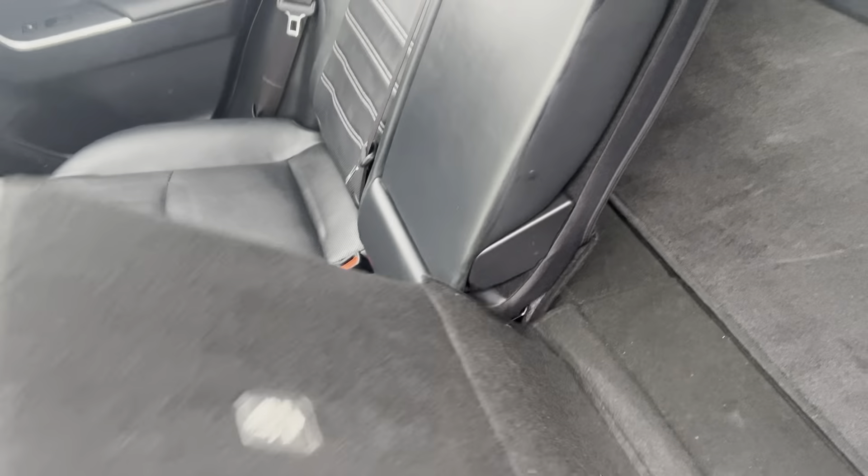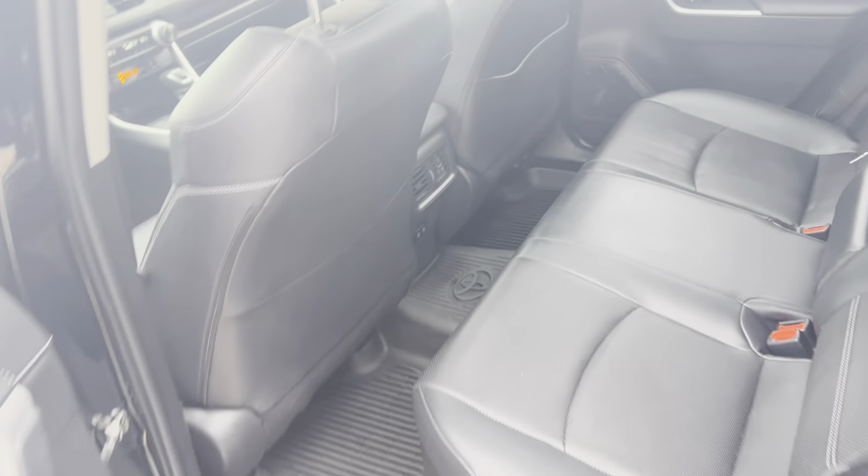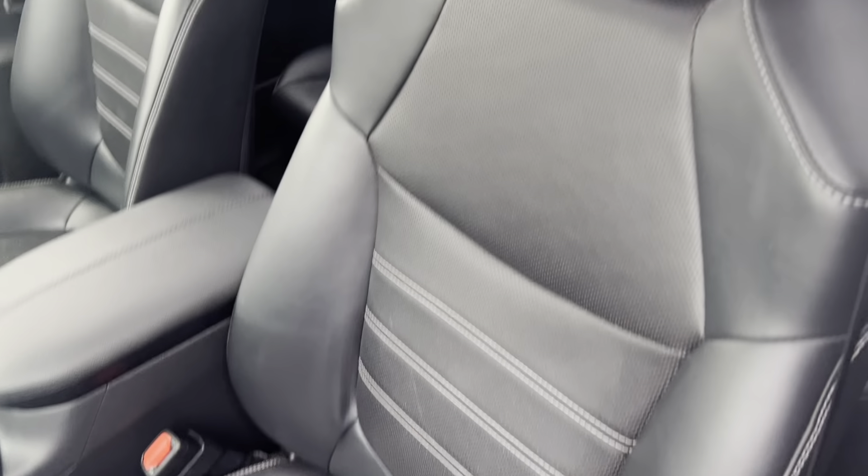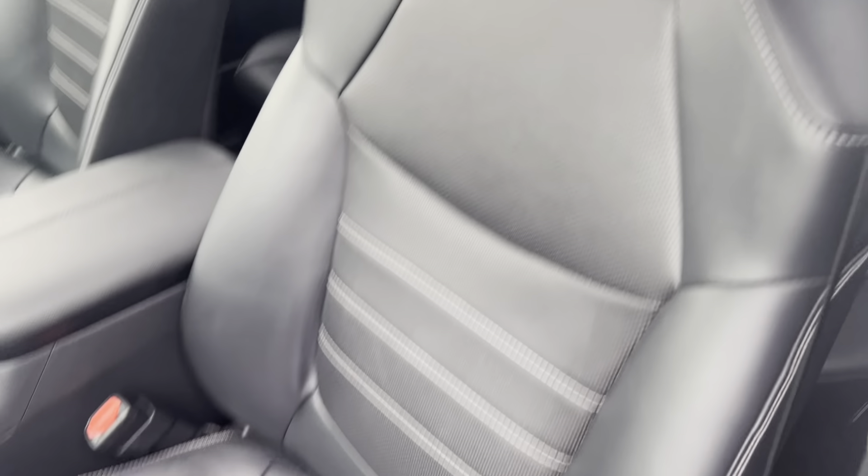The seats fold 40-20-40 with the all-weather mats, front and rear, with the Toyota logo and badging. Driver's entry is in excellent condition.